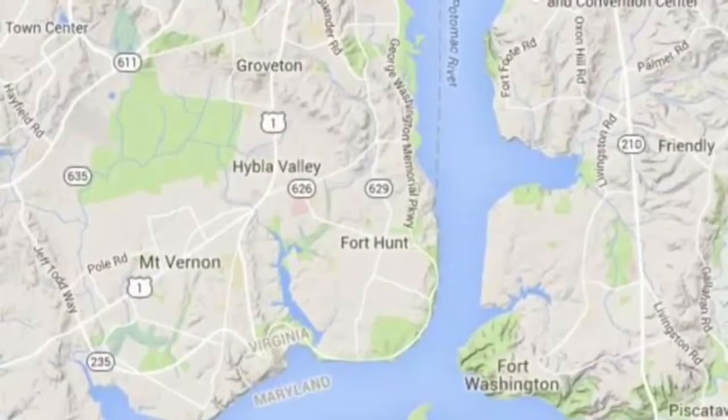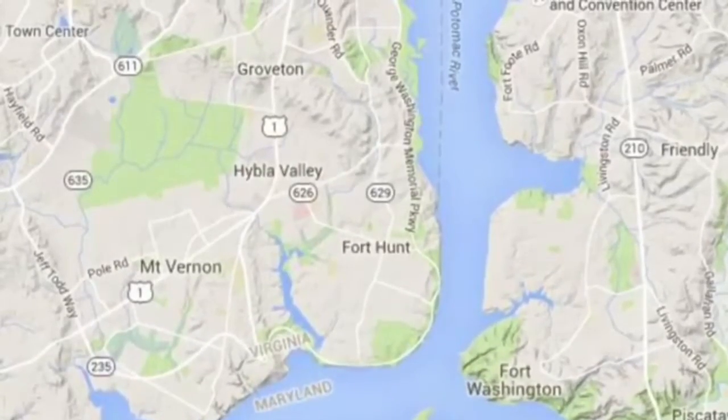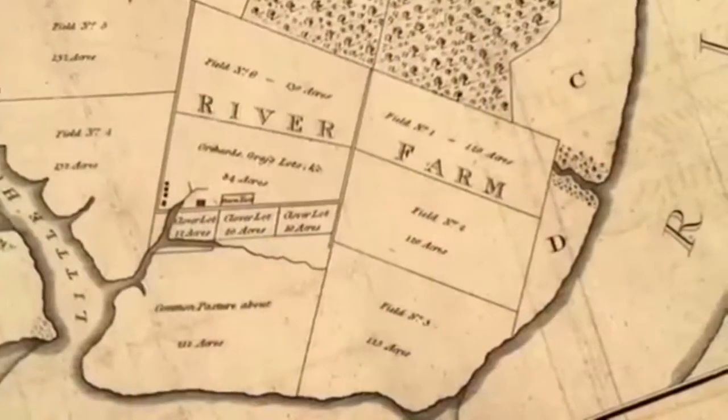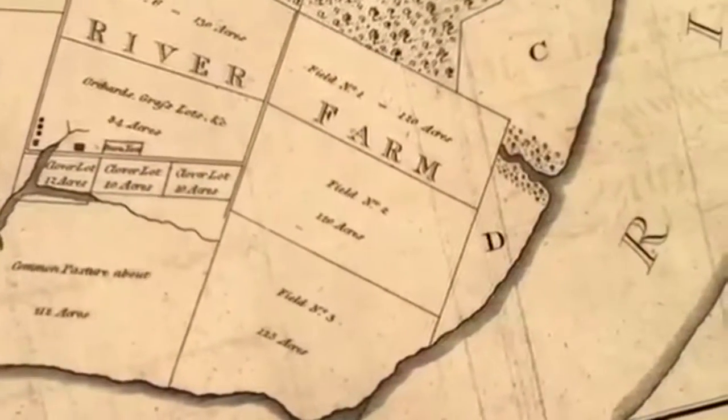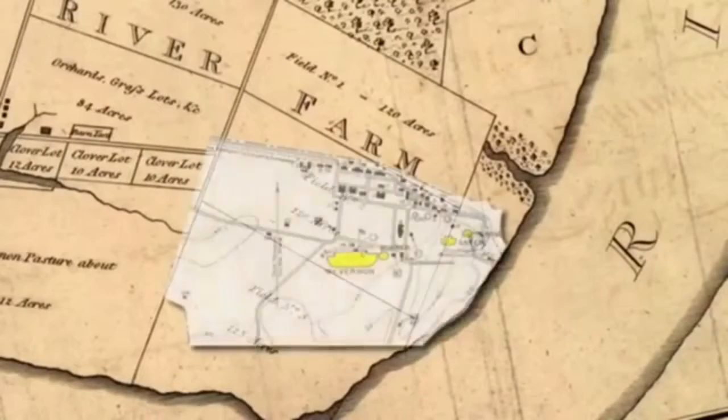Originally part of George Washington's Mount Vernon estate, then called his river farm plantation, the land that is Fort Hunt Park has undergone several transformations and has played a major role in American history.